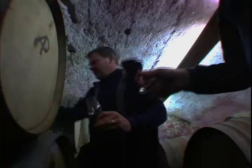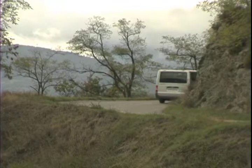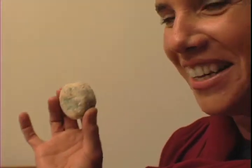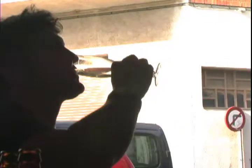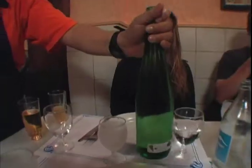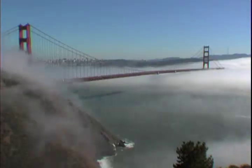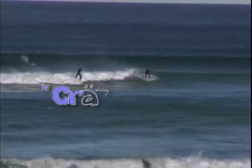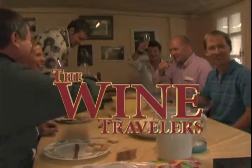For our last day in the Northern Rhône, we start off with an early morning barrel tasting of Syrah and then head off to a local farm to see how goat cheese is made. Join us on the ultimate food and wine adventure: The Wine Travelers.